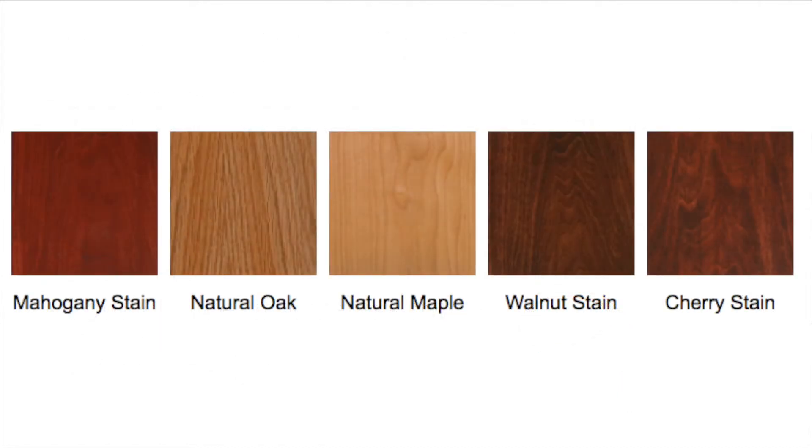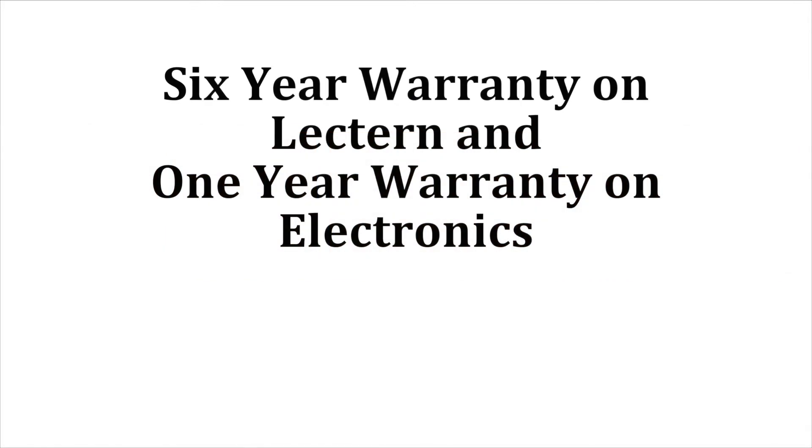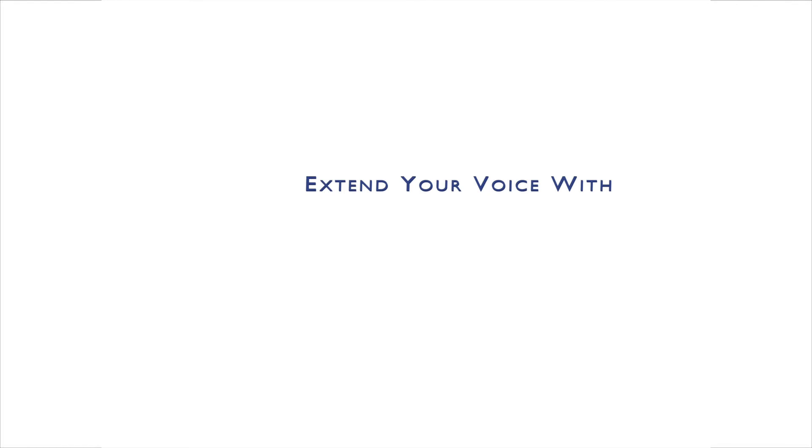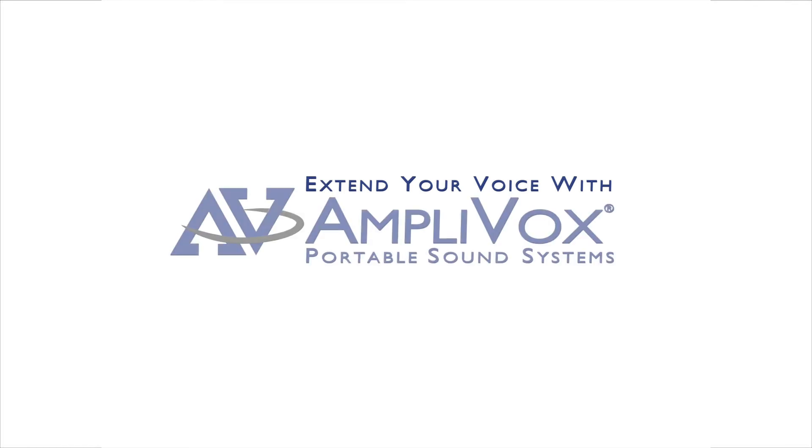The lectern is available in five colors. The Coventry lectern features a six-year warranty on the lectern and a one-year warranty on the electronics. It comes fully assembled and ships by truck. Extend your voice and project your image with Amplivox.